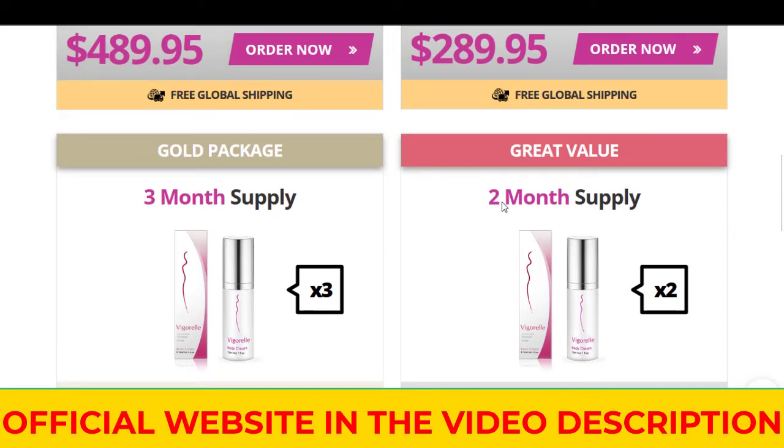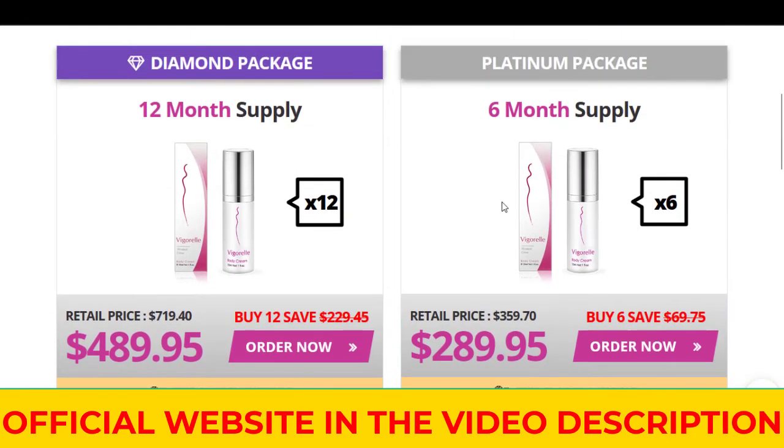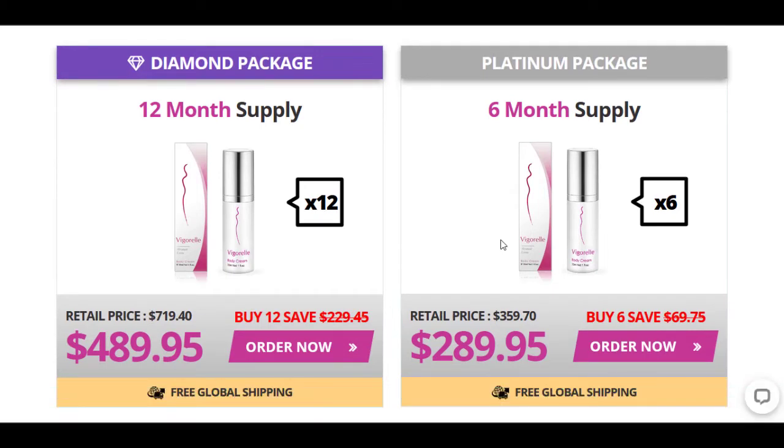So that basically concludes this review for Vigorel. Like I said earlier in the video, if you want to get the discounted price, go use the link that's below this video — the discount is automatically applied when you check out. Please don't forget to like my review and subscribe to my channel. I'll be back with more reviews like this one. And if there's anything I didn't cover in this review or you have questions for me, please go ahead and comment in the section below. I'll try my best to answer any of them as soon as possible.